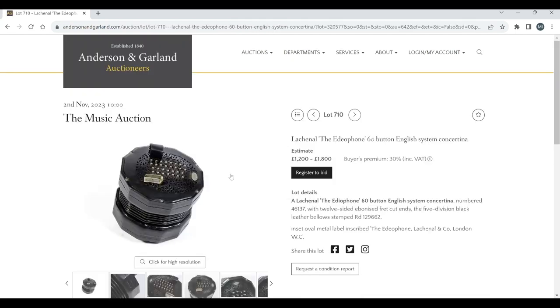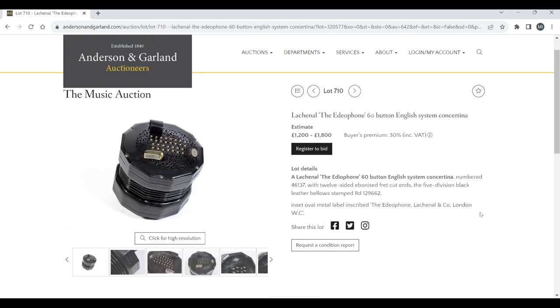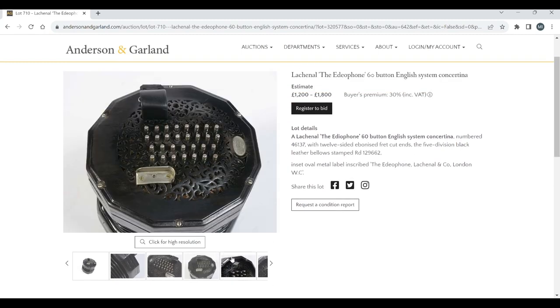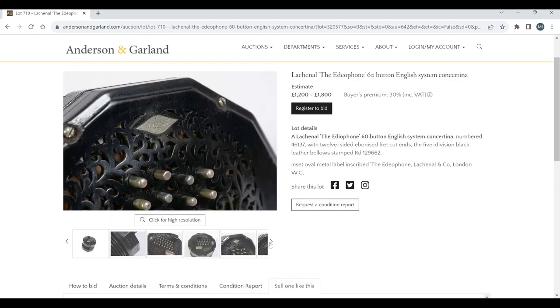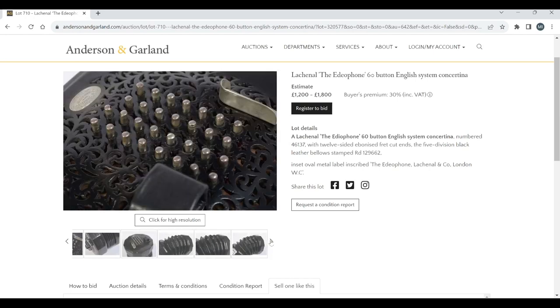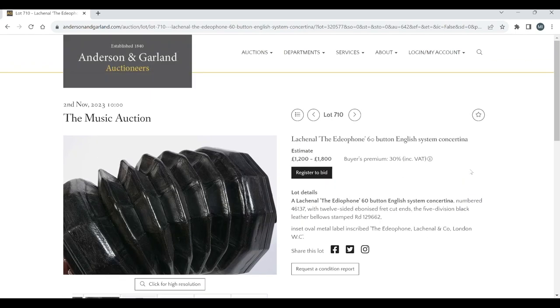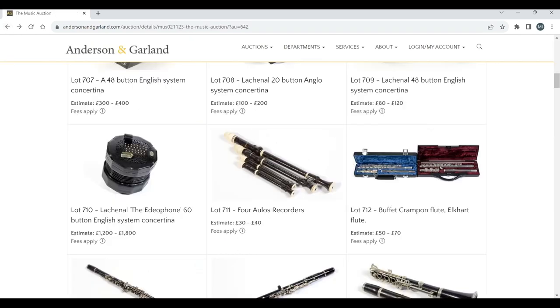That's interesting — we don't usually see these so often. Numbered 46137, 12-sided ebonized fret-cut ends, 5-division black leather bellows. This must be quite a rare one. Estimate 1,200 to 1,800. As we've always said, these English concertinas always sell really well no matter what kind of type they are, and I'm sure this rarer one will do quite well.